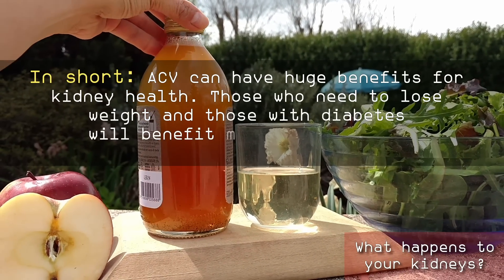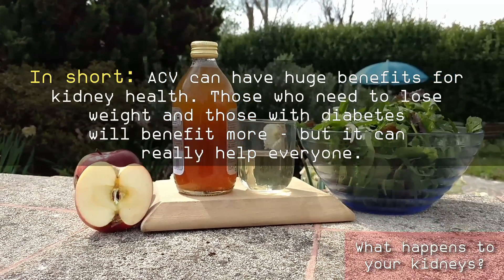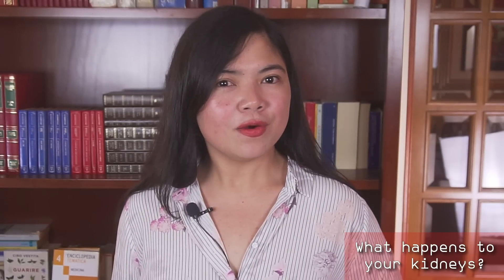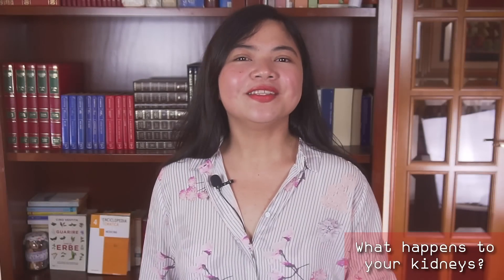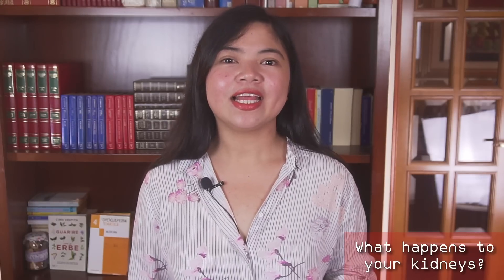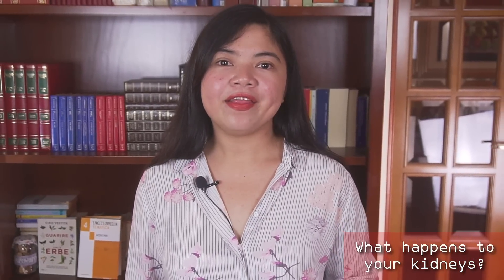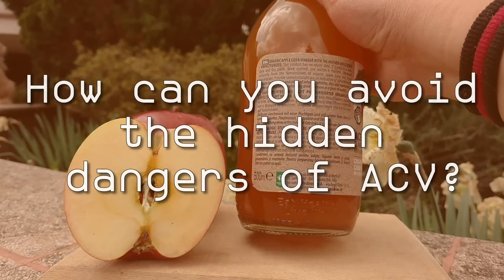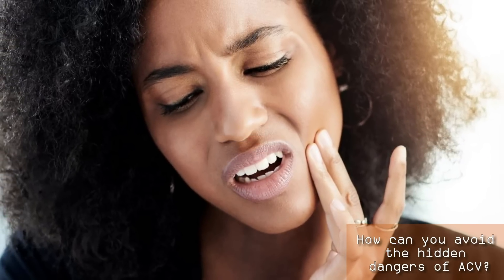Those who need to lose weight and those with diabetes will benefit more, but it can really help everyone. This is an impressive list of health benefits for what some people consider just one of the blandest dressings. Before you rush to the nearest store to buy apple cider vinegar, I have to warn you about two dangers that you need to avoid. These are the enemies of apple cider vinegar, and they can ruin its benefits for your kidneys. First of all, you want to protect your teeth from it.